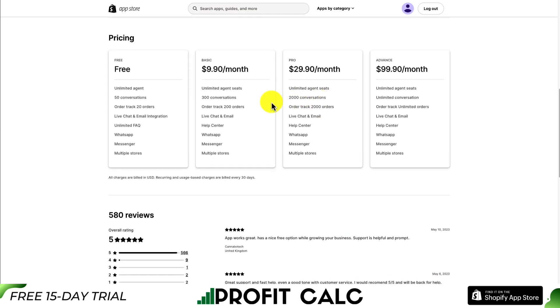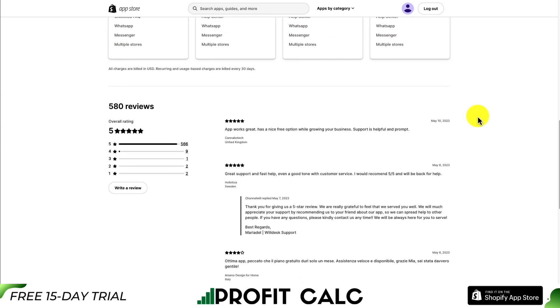In terms of pricing, there's a range of plans starting from free, which includes unlimited agents, 50 conversations, and tracking up to 20 orders. At $9.90 a month you get more conversations, and it goes all the way up to $99.90 a month for unlimited seats, unlimited conversations, and unlimited order tracking. In terms of reviews, it's sitting at a perfect five stars with 566 five-star reviews.